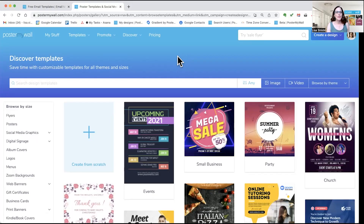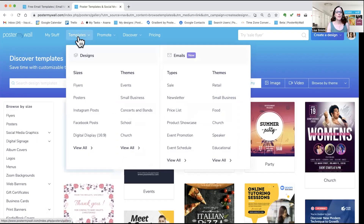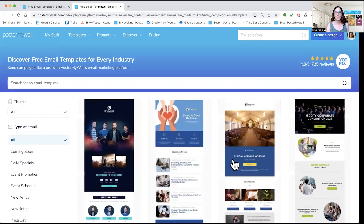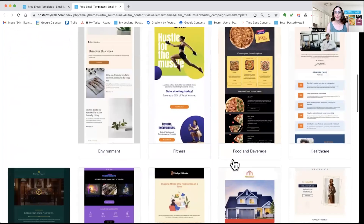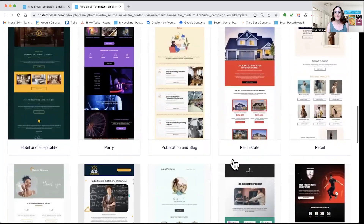Start on the Poster My Wall home page. Under templates, you'll see that we have our design templates on the left and our new email templates on the right. You can search the email templates by type or by theme. I'm going to search by theme today. You can see we have themes for bands, churches, corporate, food and beverage, lots of categories.